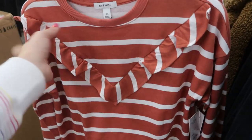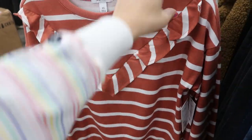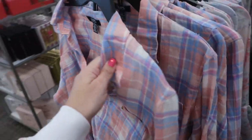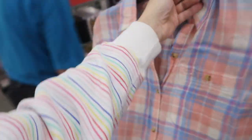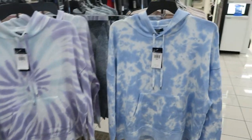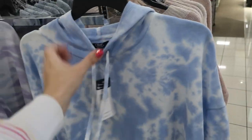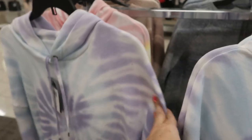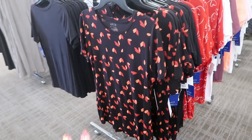This sweatshirt from Nine West looks nice — it just has a ruffle detail on the top. The Chaps brand always has really cute prints for spring. They have these plaid button-downs, a peach and pink with coral, and then really pretty tie-dyes in blue and white, purple, blue, pink, and yellow.